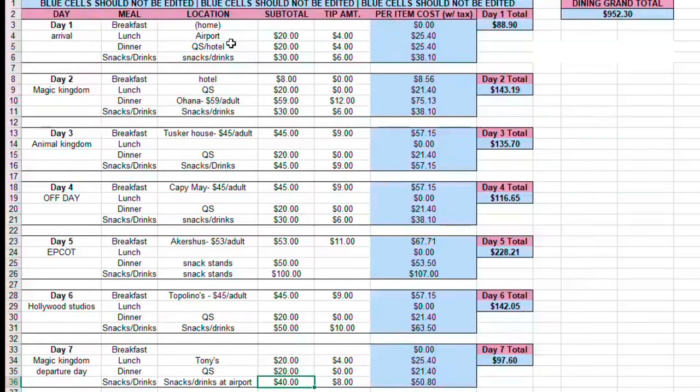Alright, now the dining portion. Day one is a little hard to estimate — we're flying out in the afternoon. I'm going to try to scale back, maybe only get one drink at the airport, skip snacks, and eat at home or go through the drive-thru on the way. I'm estimating about $88 for the first day, maybe grabbing something at the hotel when we arrive. Day two we're at Magic Kingdom — breakfast at the hotel, quick service for lunch, and then the big one is Ohana dinner, which is on my bucket list. That brings Day 2 to $143.19.